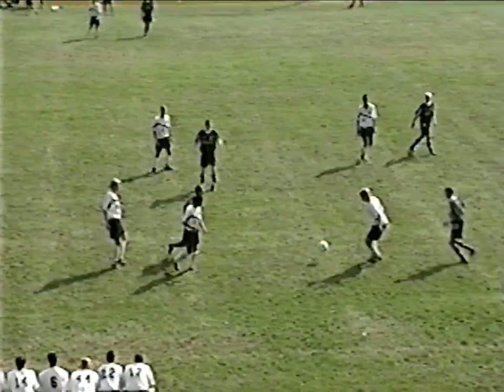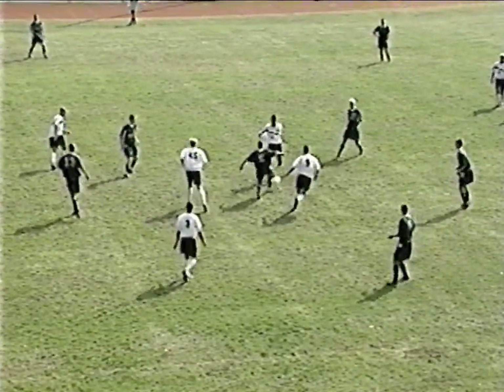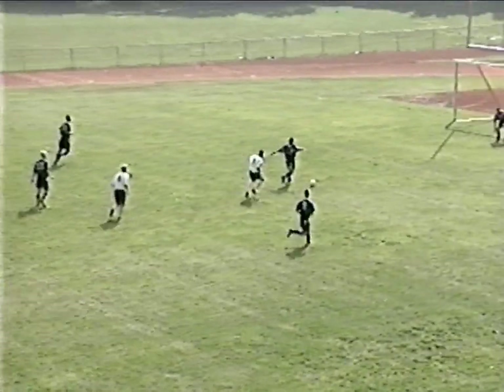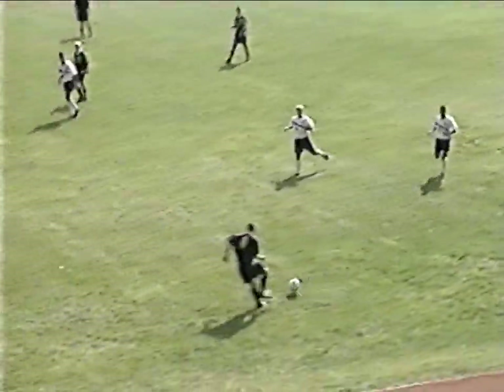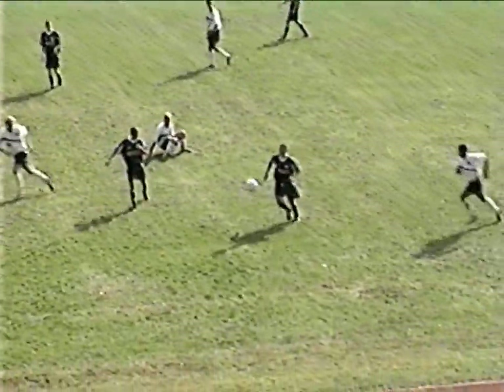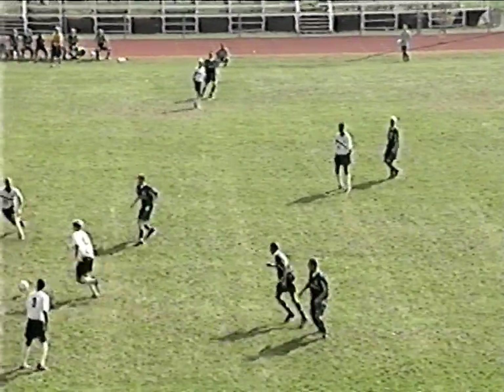What they're going to need to do with this tight man-to-man marking is open up space by dragging defenders away from where they want the ball to go and hope they bite. Otherwise it's going to stay between the 18s. Good tackle by Hockenjoss to break things up. Brick comes away with it. There's the freshman Miller sweeping things away.